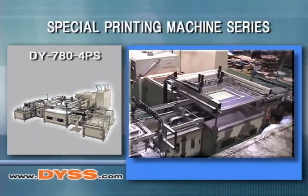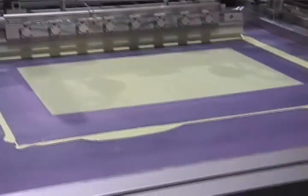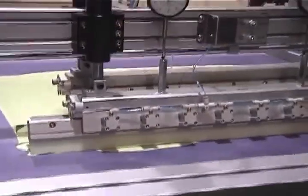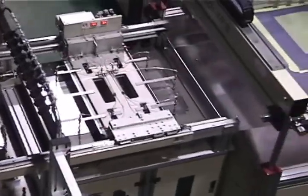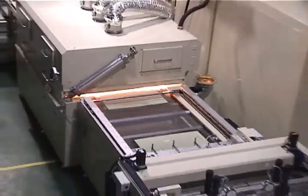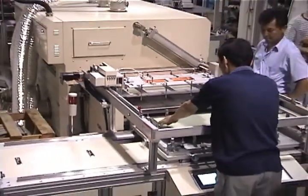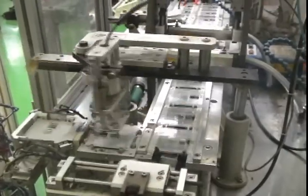Special printing machine series — automated screen printing system for printing plasma display panels. This machine utilizes a model DY780 4PS servo driven screen printing machine and has been fully automated to allow for automatic loading of plasma TV panels. The plasma display panels are automatically fed into this heavy duty three axis servo driven screen printing machine, and after printing they are automatically offloaded and run through the integrated system near infrared dryer. After inline drying, the panels are moved through the rest of the assembly plant for JIT production.